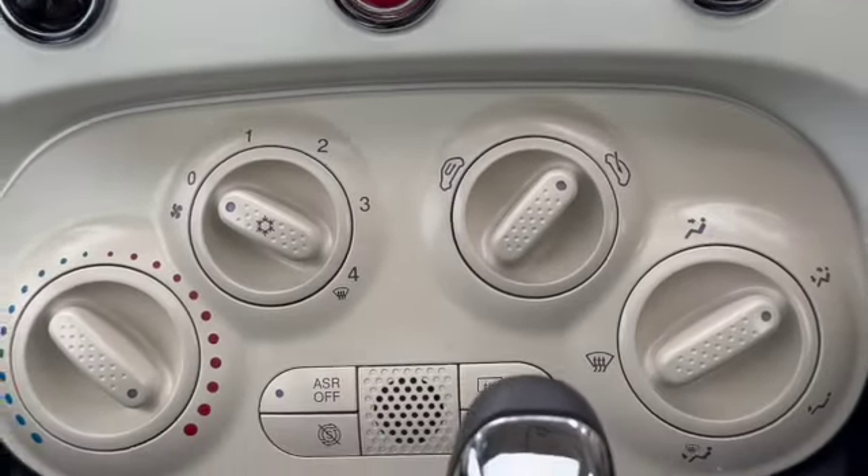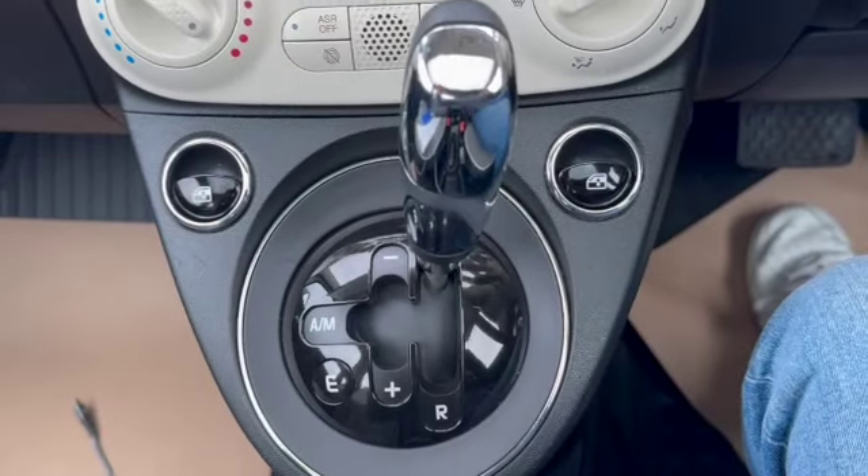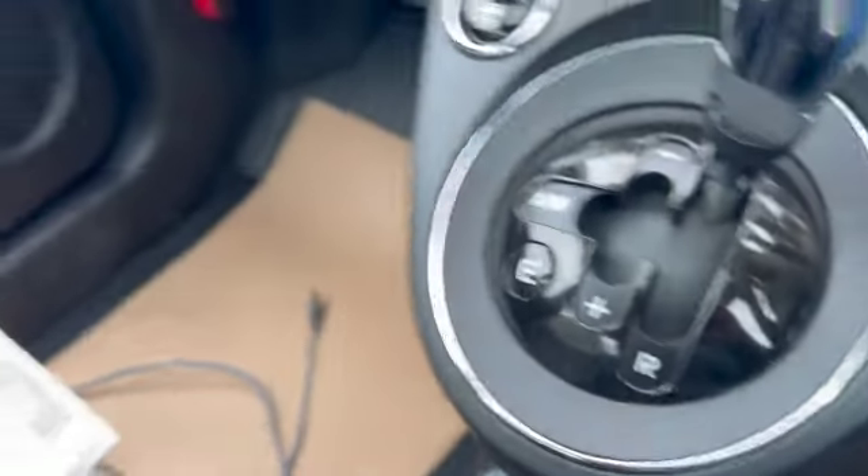City power steering, front and rear fog lights. You've got your air conditioning with all your heater controls. There's your gear shift — you can see you've got economy, auto and manual modes. USB and AUX port, and cup holders.